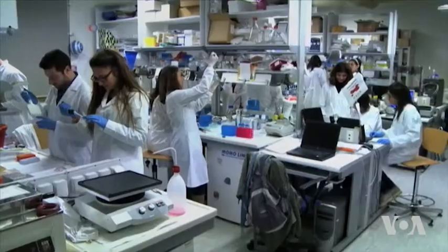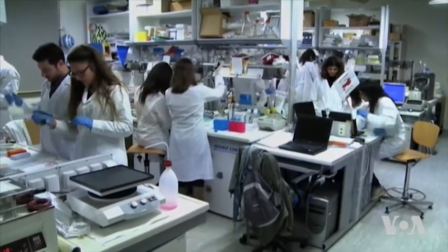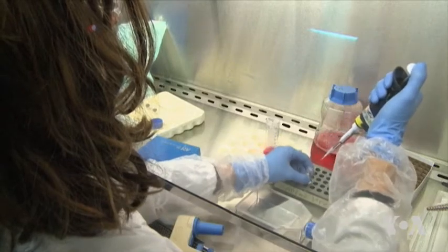Scientists are now trying to develop an even simpler DNA-based test that could be done with a smartphone app.